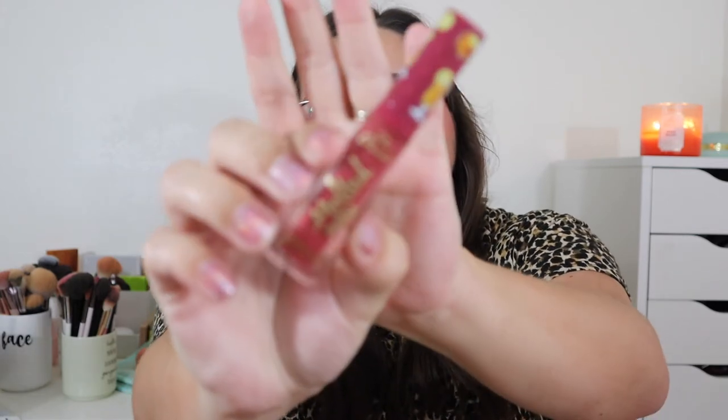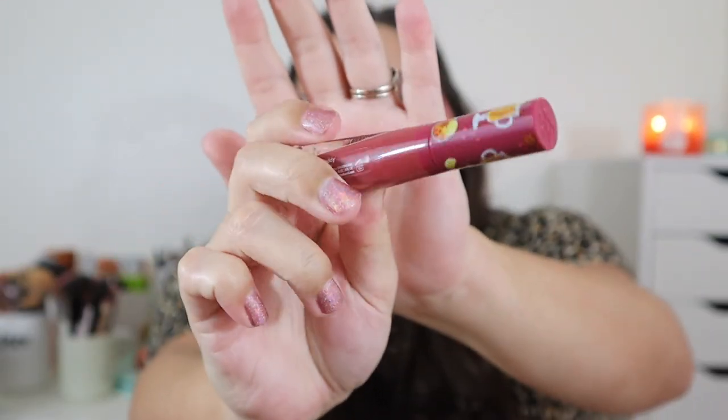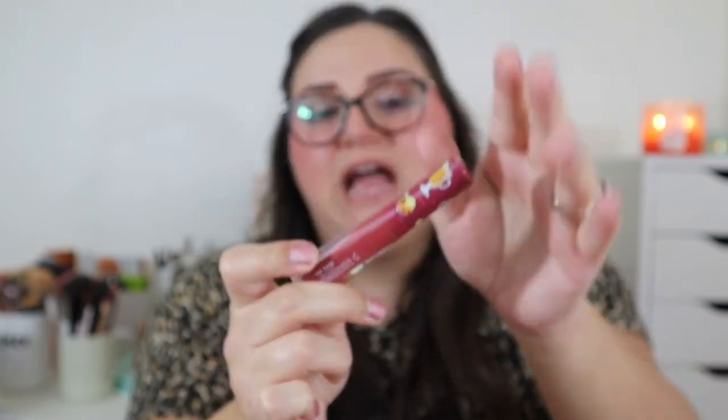Another favorite Too Faced Melted Matte shade is Hot Toddy from last year's holiday set. It's a unique color — kind of pink but more of an apple tone. I wore it to the pumpkin patch last year and was super impressed with how it wore, even taking my mask on and off. Those Too Faced liquid lipsticks are so beautiful and don't get enough love on YouTube.